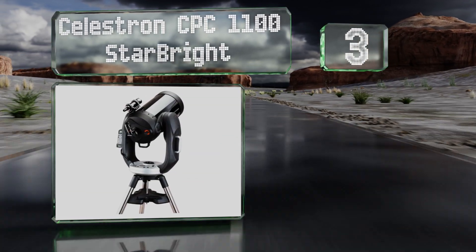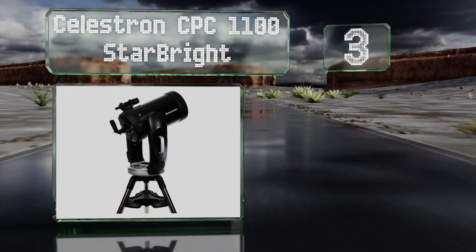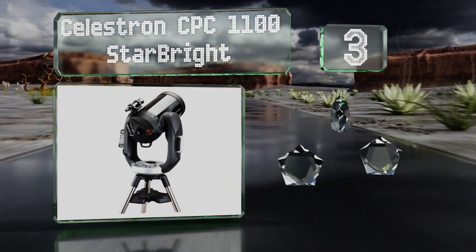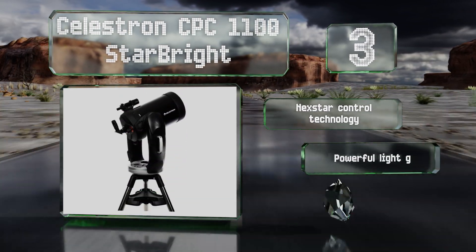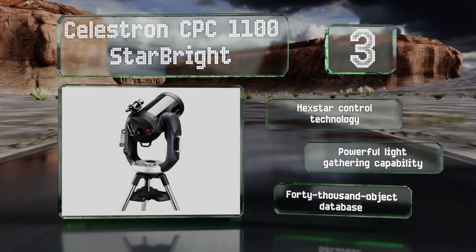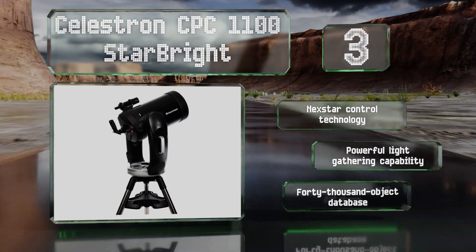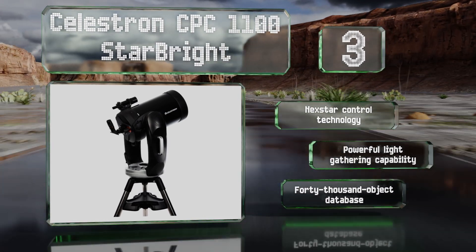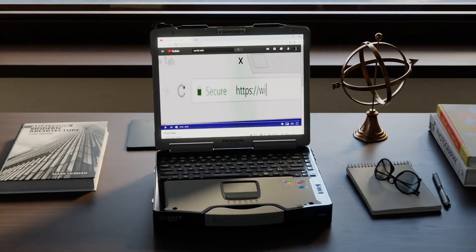Nearing the top of our list at number 3, built for serious astronomers, the Celestron CPC 1100 StarBright has a 2800mm focal length and a fully computerized dual fork arm that makes it easy to adjust its position. Its GPS is capable of capturing data on imagery from sky-line satellites. It comes with NexStar control technology, powerful light-gathering capabilities, and a 40,000-object database.